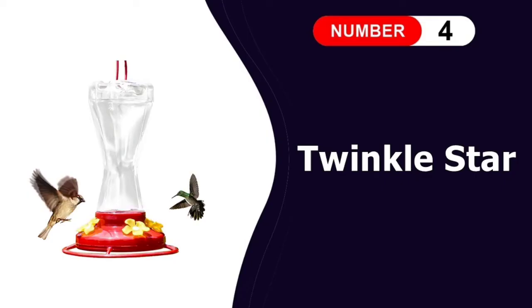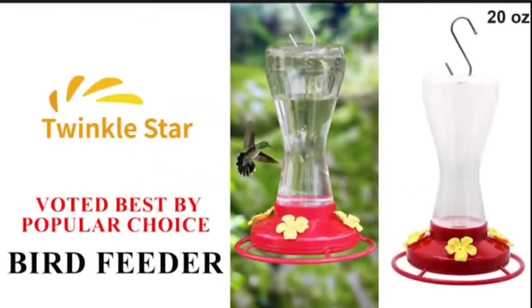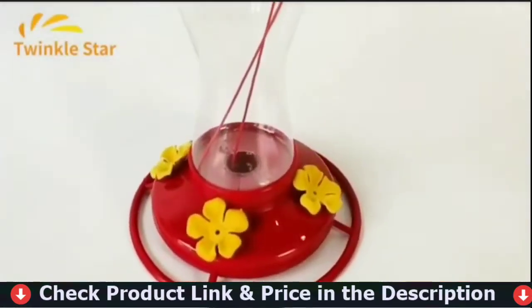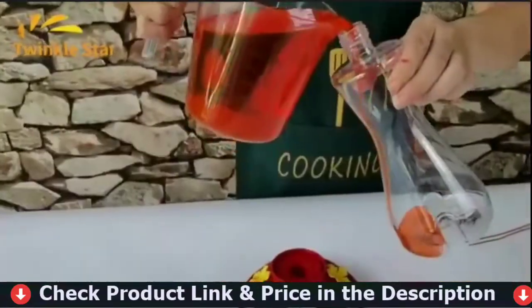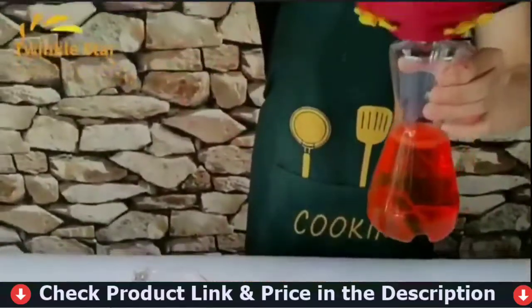Fourth pick in our best hummingbird feeder list is the Twinkle Star Outdoor Hummingbird Feeder. The Twinkle Star hummingbird feeder has a 360-degree perch around the base and a metal S-hook for hanging. Its feeding ports feature 3D flowers for a more realistic appearance, and the base includes a built-in moat to prevent nectar contamination, which can occur if mold, bacteria, or dead insects enter the feeder.